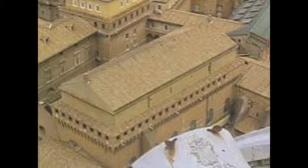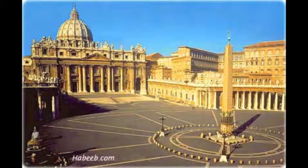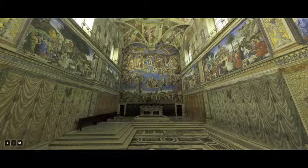The chapel is a high rectangular brick building. Its exterior is unadorned by architectural or decorative details, as is common in many medieval and Renaissance churches in Italy.